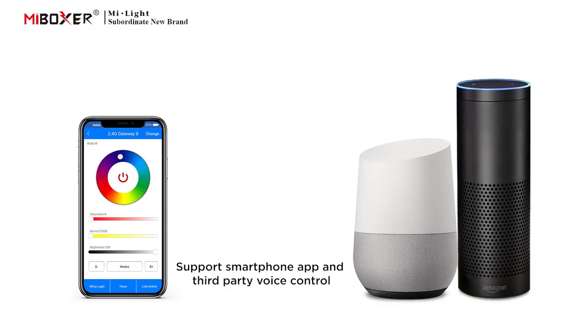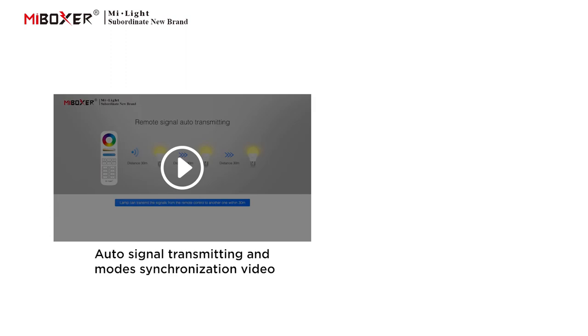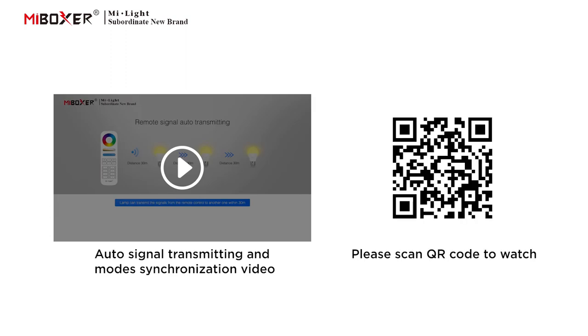Supports smartphone app and third-party voice control; a 2.4 GHz gateway is needed. Also supports auto signal transmitting and mode synchronization. Please scan the QR code to watch the video.